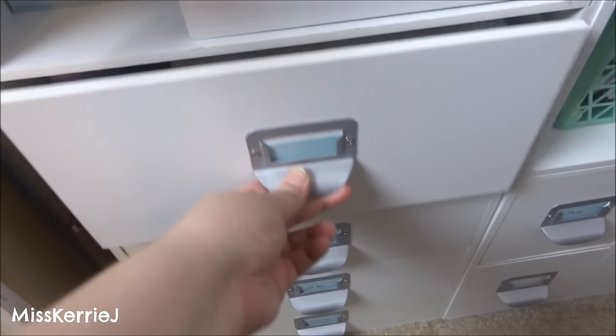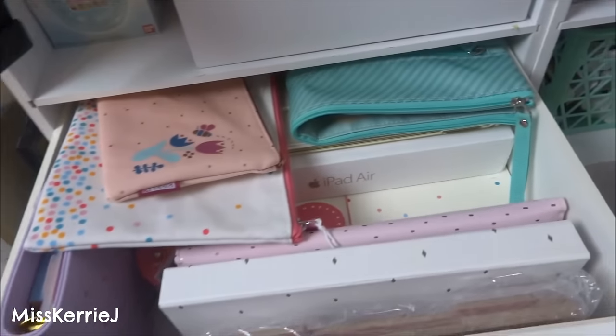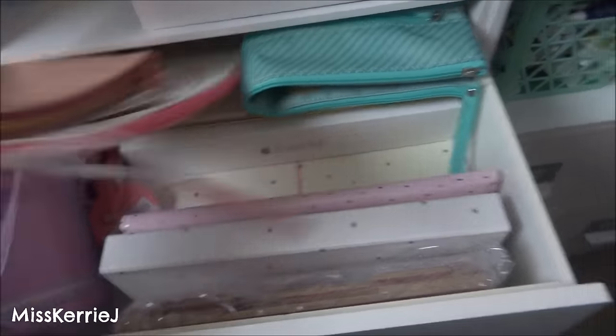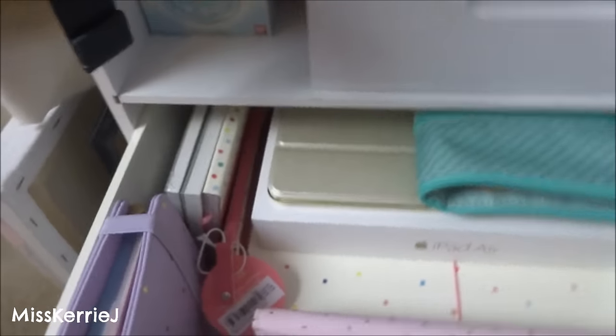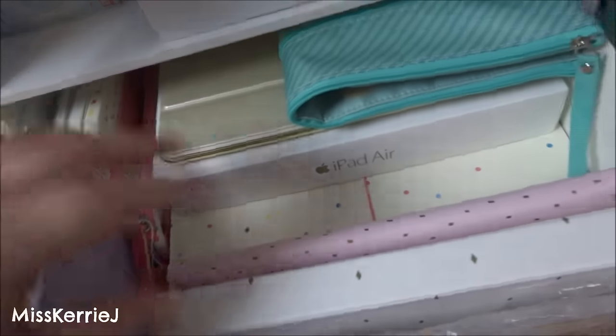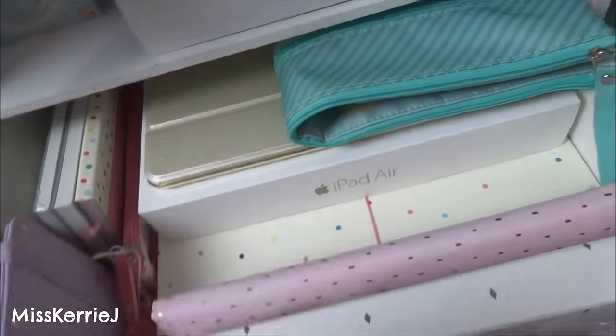Moving up — this drawer is hard to open because it's really heavy. This has lots of stationery stuff in it. There's pencil cases, and the box for my iPad Air 2 is in here. There's an A5 planner binder in here, and there's just like notepads, and there's a wallet, and stuff like that. Nothing terribly intriguing.